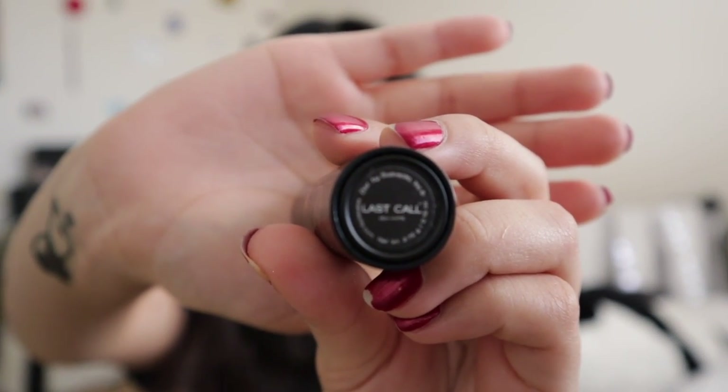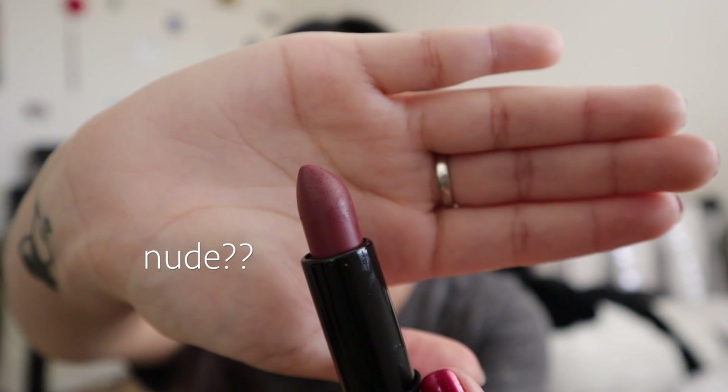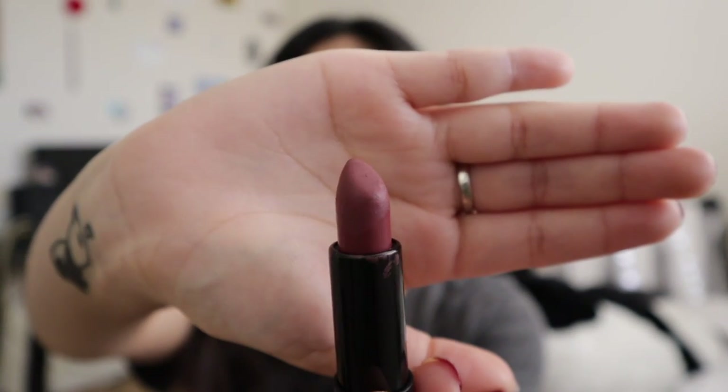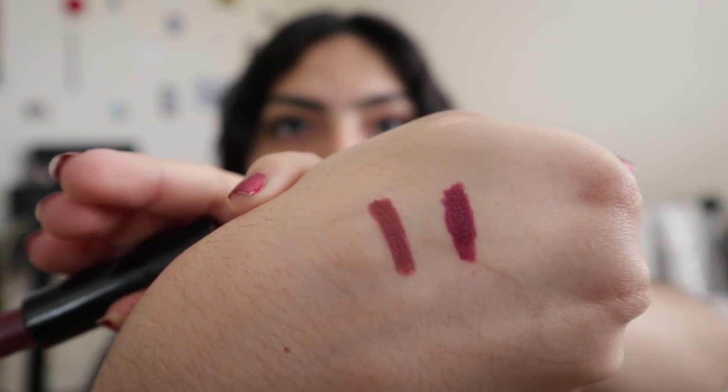Then we have Last Call, which is actually my favorite. I've worn it a few times since I bought it so it might not look as neat, but it's a pretty nude kind of shade. It is very pretty — I love it. These lipsticks are their semi-matte lipsticks. I really love them; they go on pretty easy and they do last quite a bit for being semi-matte.